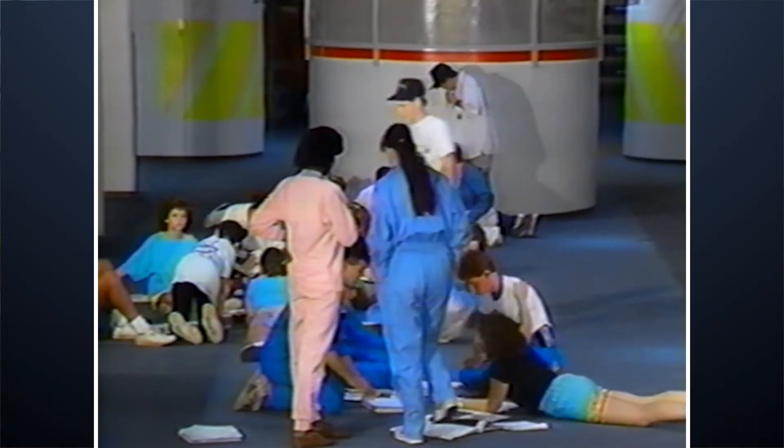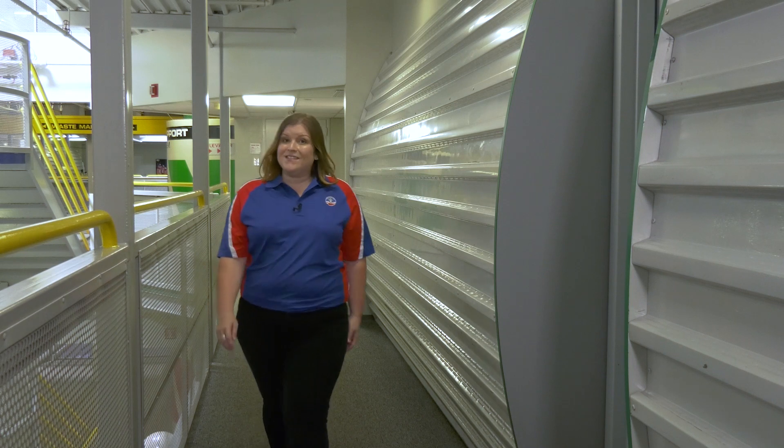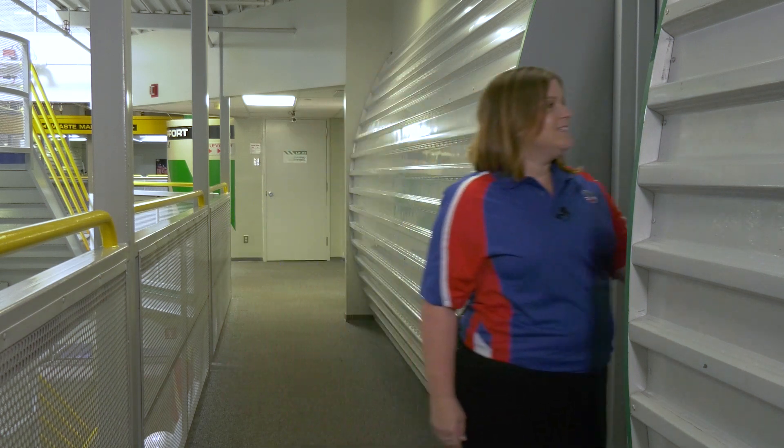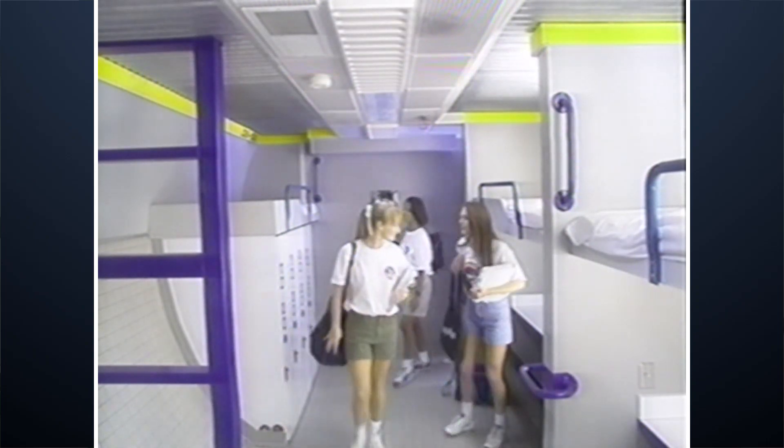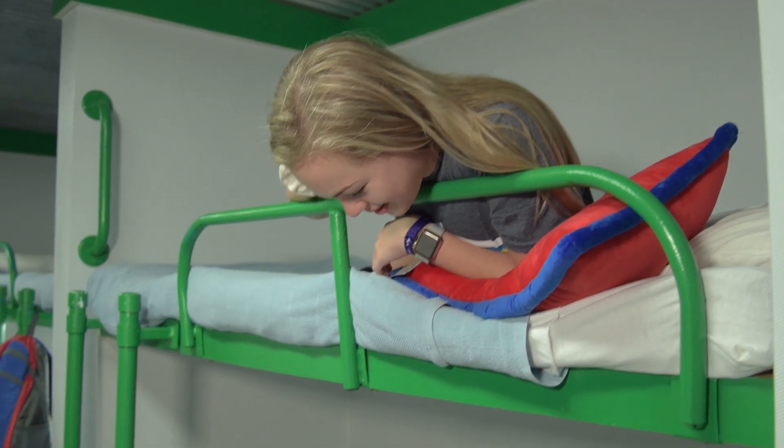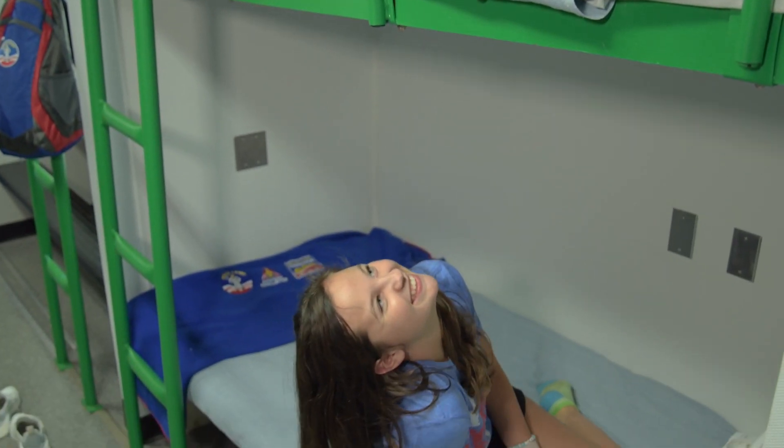So many happy memories are made here in the Habitat. It creates a unique space to get to know your teammates and work on team-building. Each room has a unique bunk and locker system, and your teammates quickly got to know each other as you made it your home away from home for the week, your team bonded over the mission at hand.